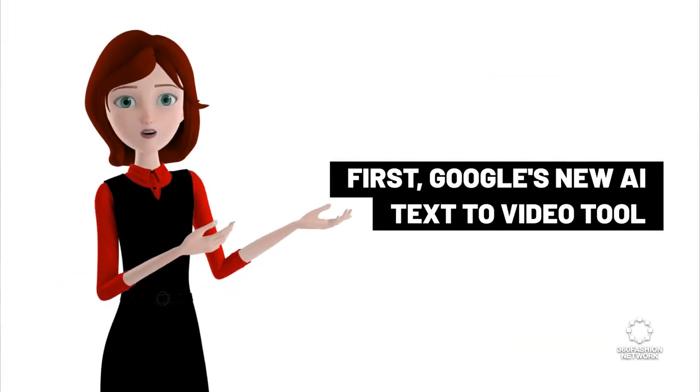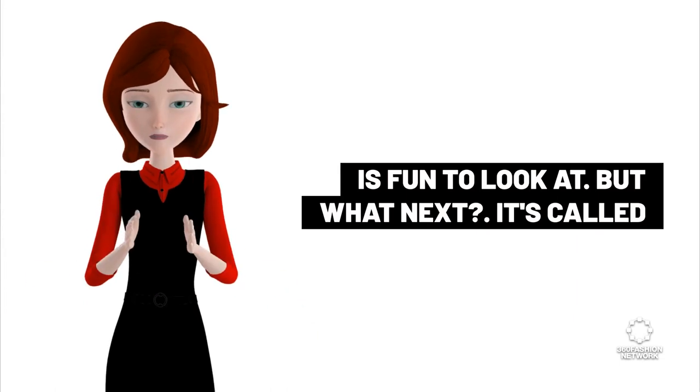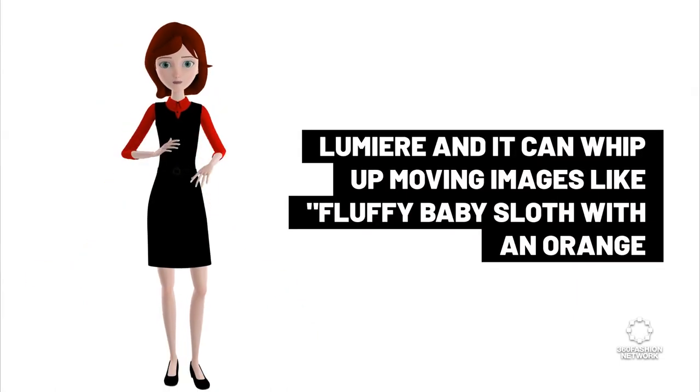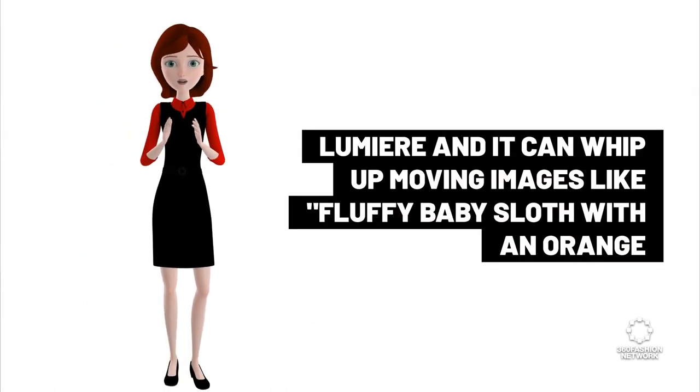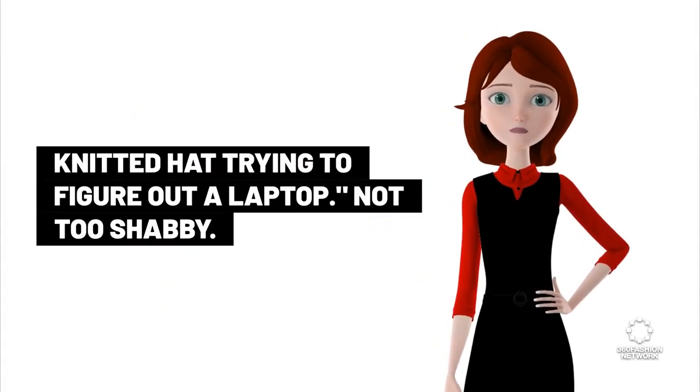First, Google's new AI text-to-video tool is fun to look at — but what next? It's called Lumiere, and it can whip up moving images like a fluffy baby sloth with an orange knitted hat trying to figure out a laptop. Not too shabby.